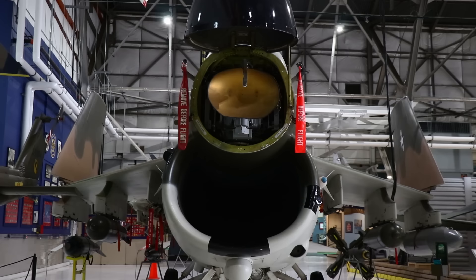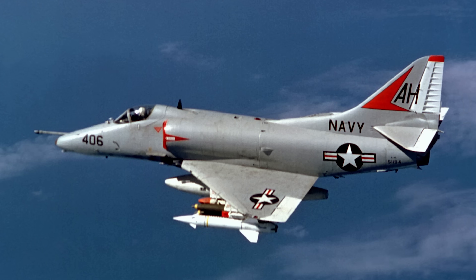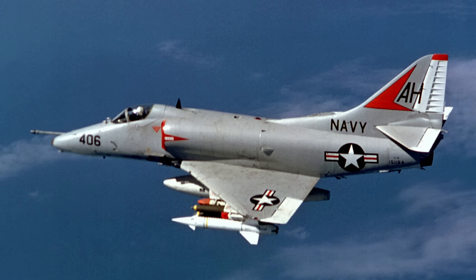Today's episode is on the A7 Corsair II. In 1962, the Navy knew that they needed to replace their aging A4 Skyhawk, so they came up with what was known as the VAX competition.